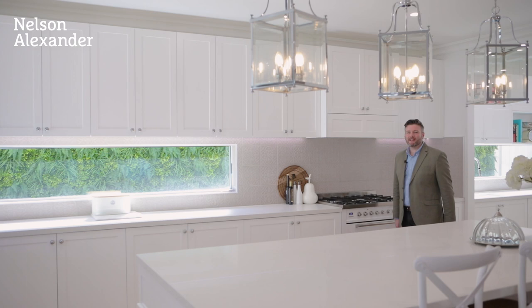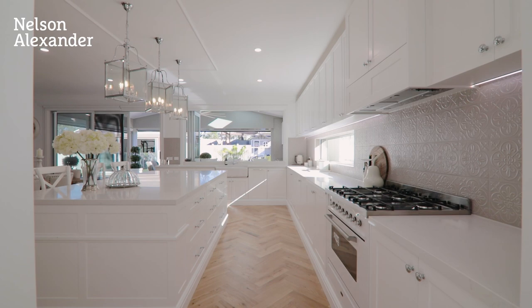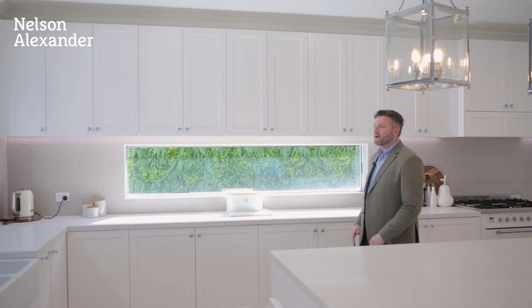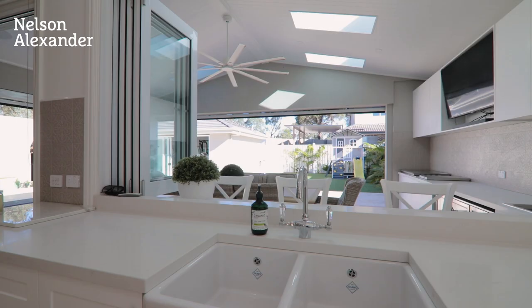As you can see, the kitchen is something out of the pages of Home Beautiful. We've got a butler's pantry, integrated dishwasher, integrated Lieber fridges, and we've also got an Ilvy oven. Have a look at this servery that opens up onto the alfresco area — perfect for family entertaining.